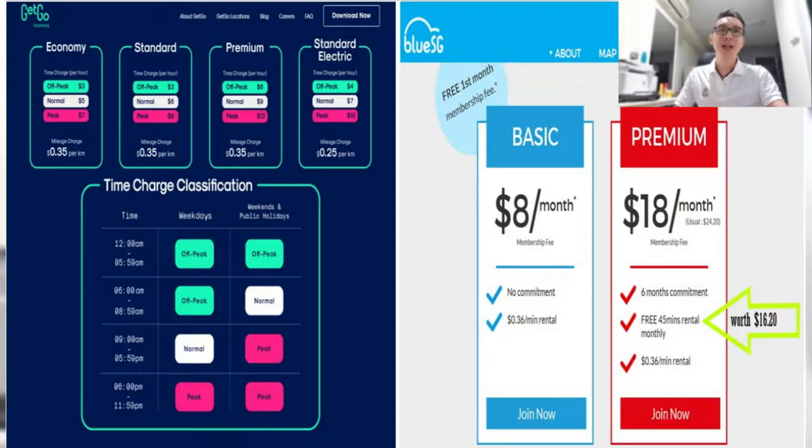The premium membership will be a better option in my opinion if you can get a car, because you're paying $18 but you get 45 minutes free, which works out to $16.20. So basically you're only paying $1.80 in membership fee rather than $8. But to each his own, you know.